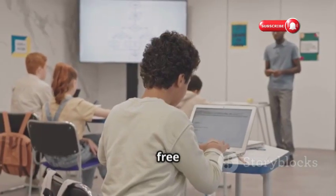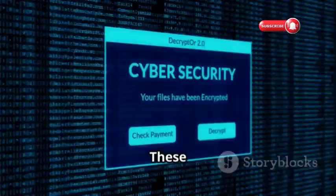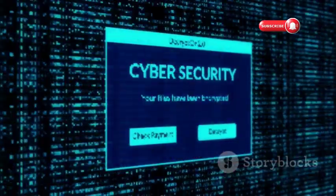SANS Cyber Aces offers free online courses for all levels of cybersecurity enthusiasts. These courses introduce various aspects of cybersecurity, covering networking, operating systems, and security fundamentals.